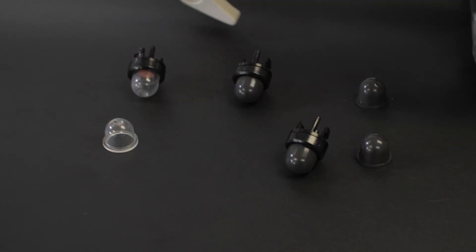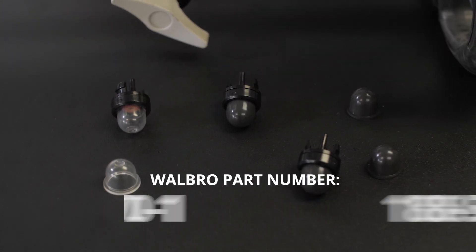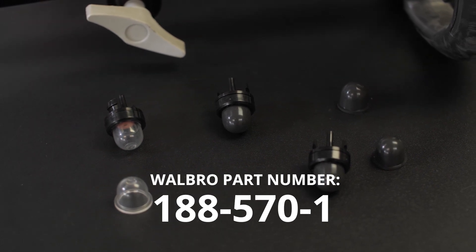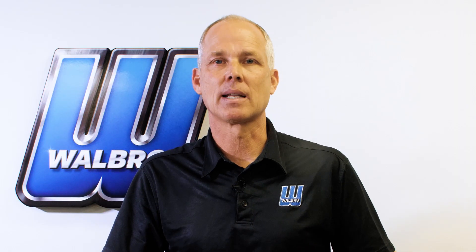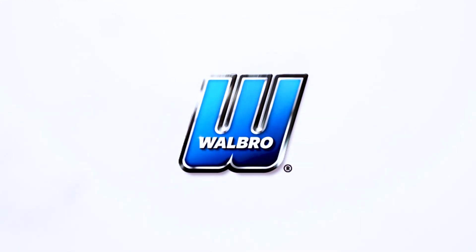Walbro part number 188566-1 and 188570-1 are available currently from your Walbro central warehouse distributor. This new product will stand the harmful effects of ethanol and in turn you will have a happy customer. This new product will be used in the future.